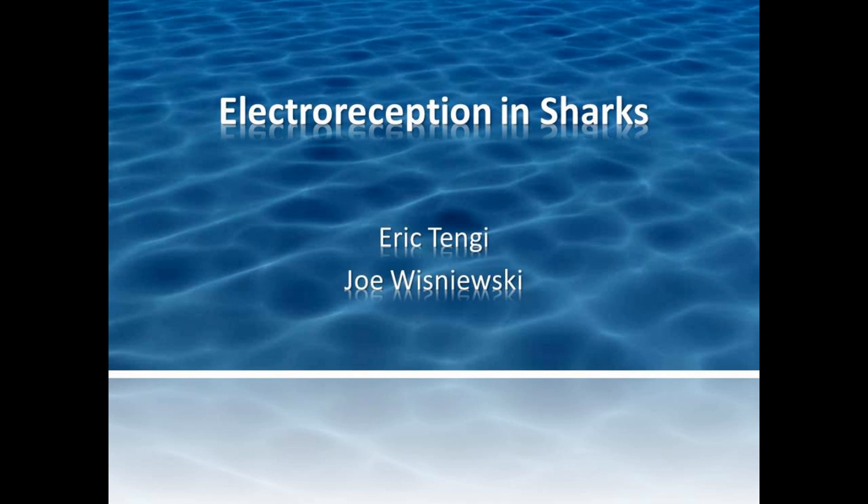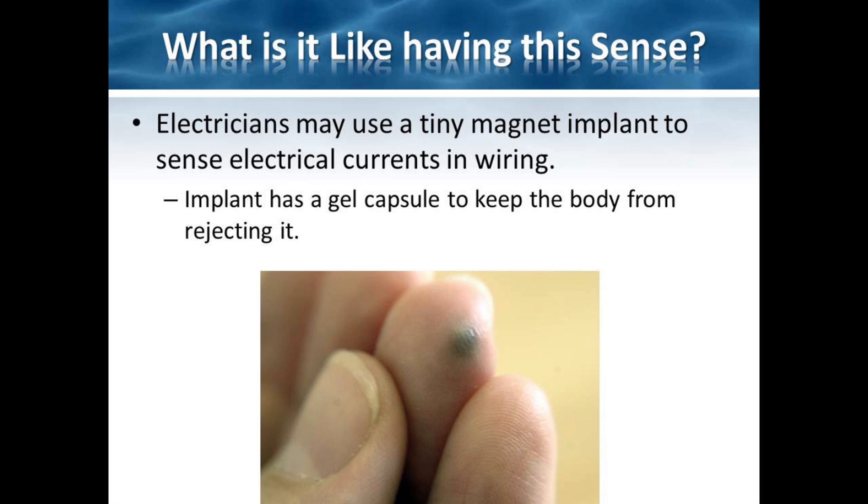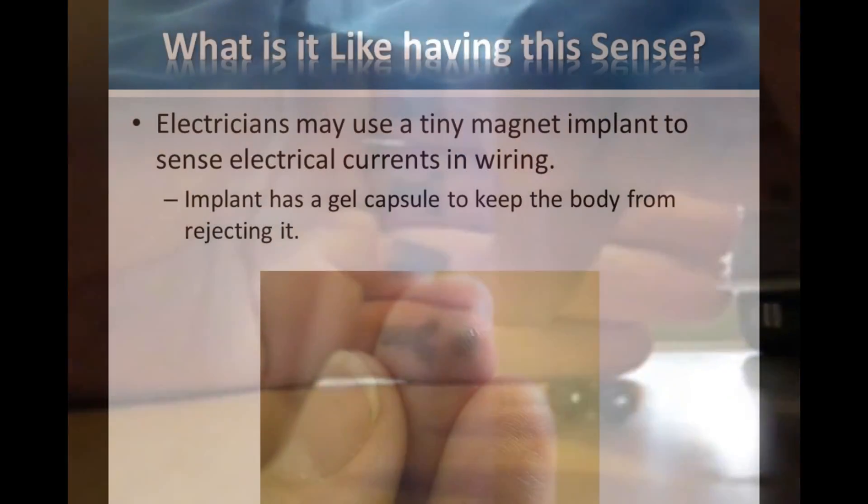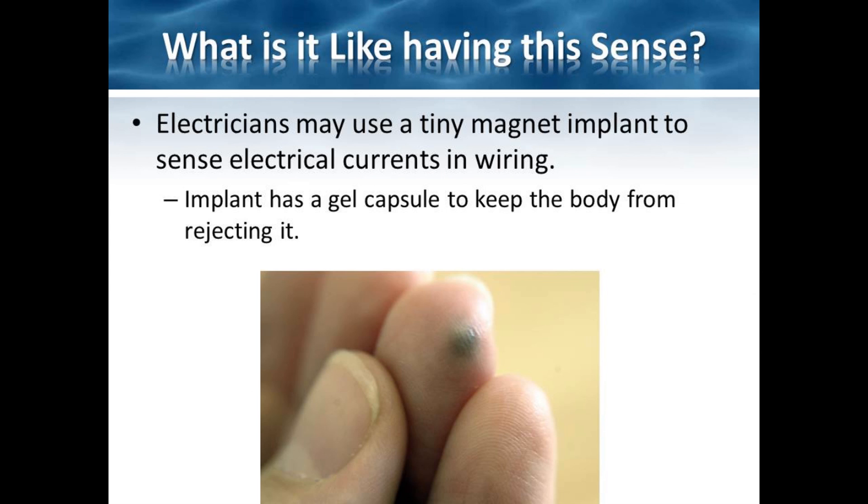Electro-Reception in Sharks by Eric and Joe. In recent years, scientists have begun looking into how to expand upon the five human senses through artificial means. However, in many instances of artificial sensory adaptation, nature has already given this ability to another organism through evolution. For instance, people have started experimenting with small magnets being implanted in their fingertips in order to sense magnetic fields. People with these implants claim to be able to feel the shape, intensity, and frequency of magnetic fields as the magnetic energy transduces into pressure and shaking felt in the finger. This ability is an artificial sensory perception roughly analogous to the electro-reception found naturally in sharks, rays, and chimera.